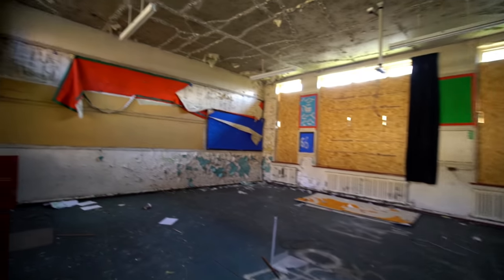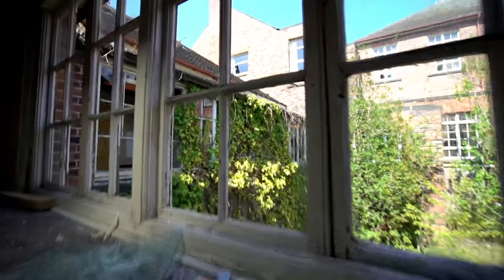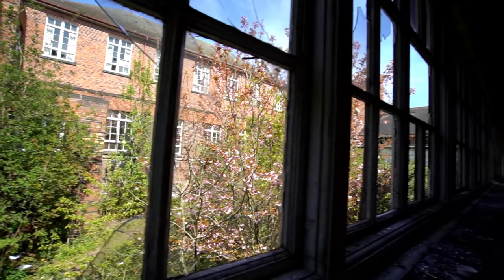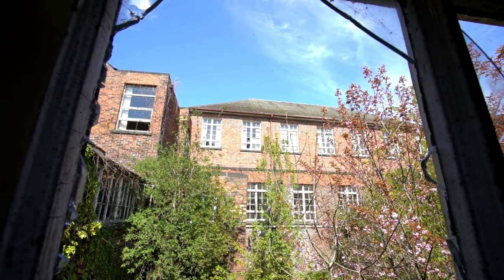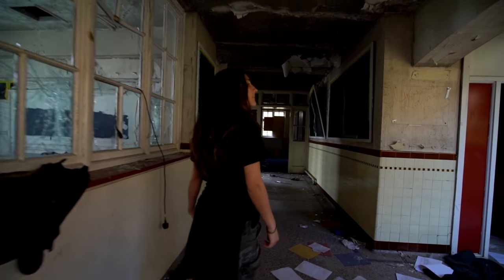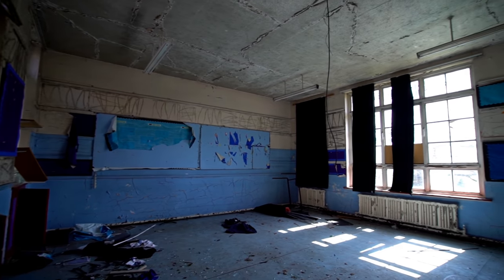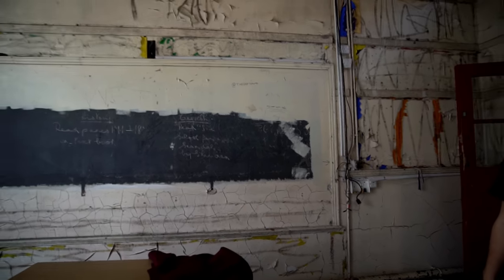Wow, the decay in this building is incredible isn't it. There's a blackboard - that must be original. They don't even have those anymore, not in this country anyway. It's really nice actually, this part. It looks all overgrown - there's a beautiful blossom tree out there. I can see smoke pouring out of the window up there. The smoke is getting worse and worse. Big classroom - they would have been really bright as well. Another blackboard - they painted over the blackboards.